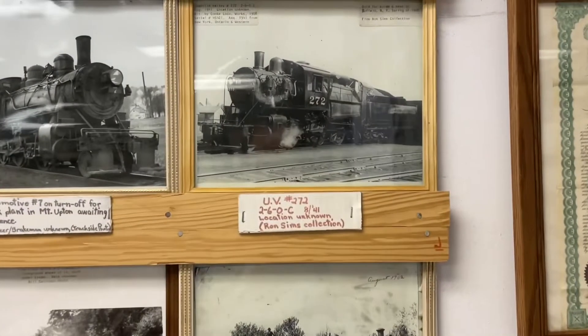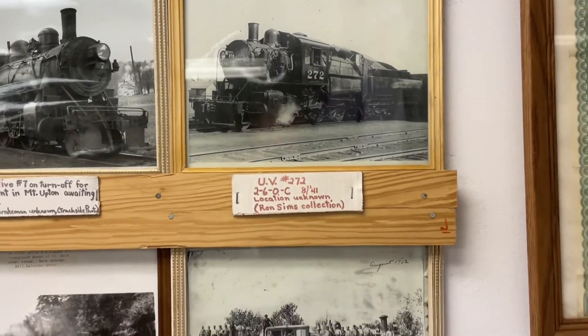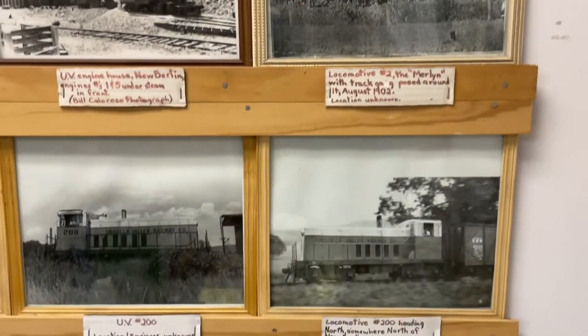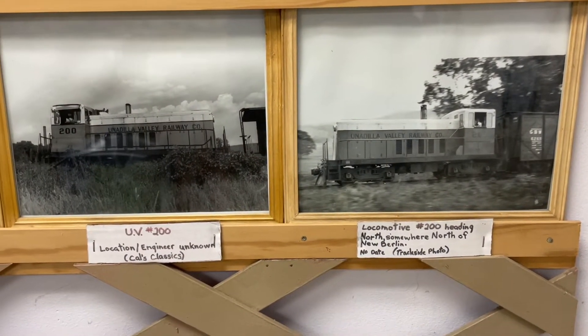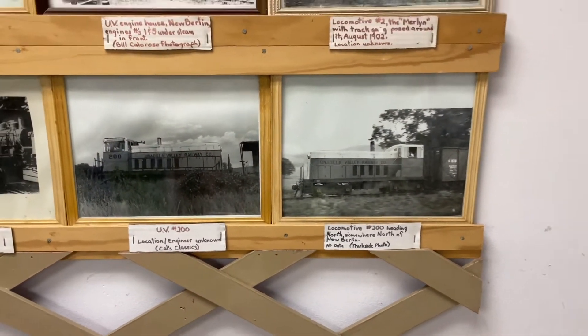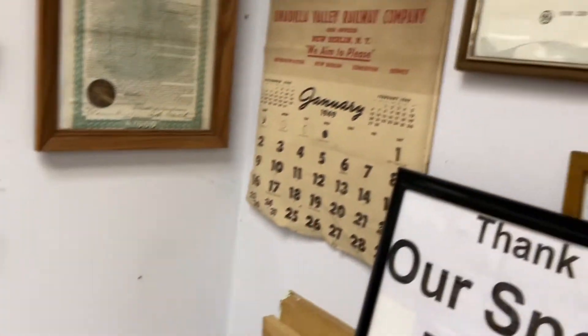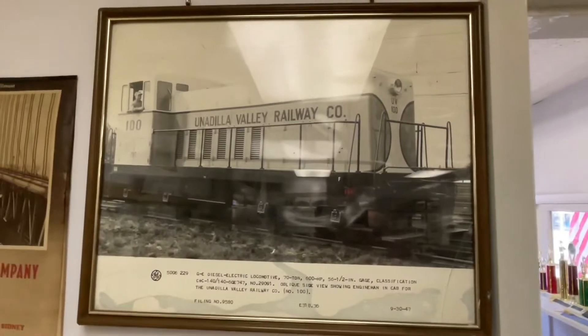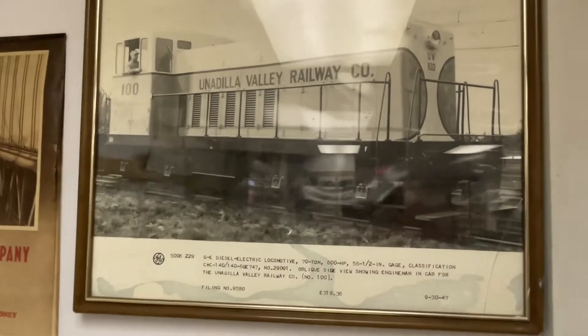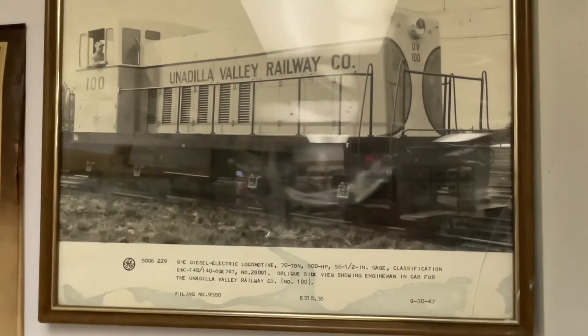One thing I really like is the Camelback, and there are the last engines to be on their line. Here's a builders photograph — sorry for the glare. I think this was a 70-ton GE.